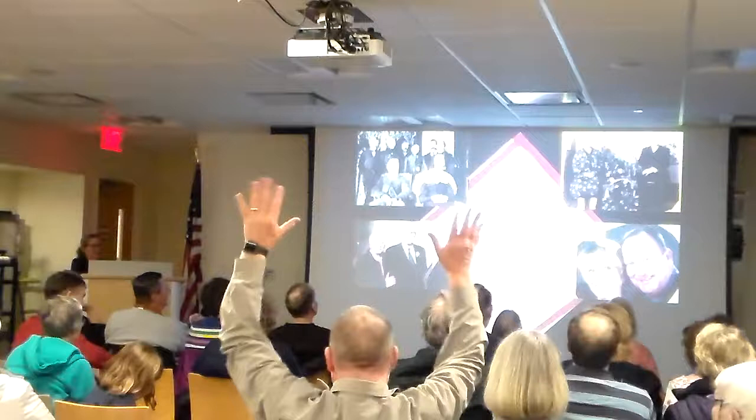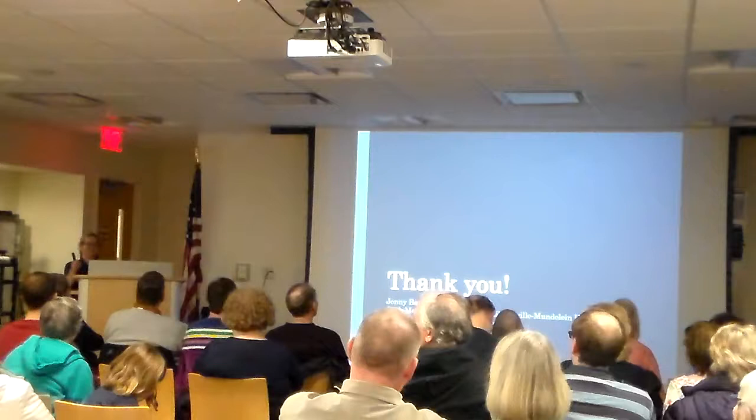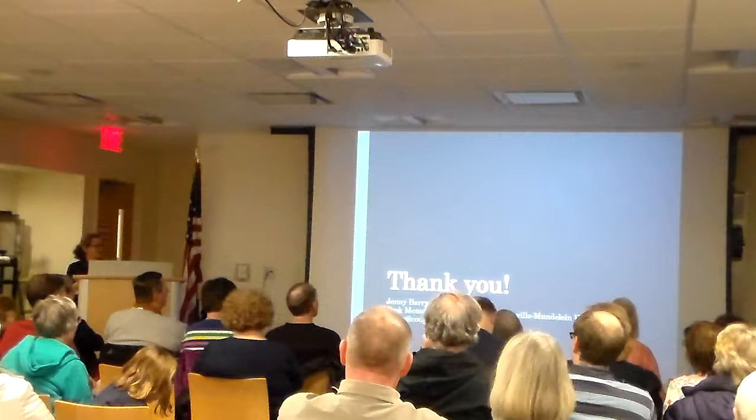I thank you for your attention and attendance, and I'm happy to take any questions.